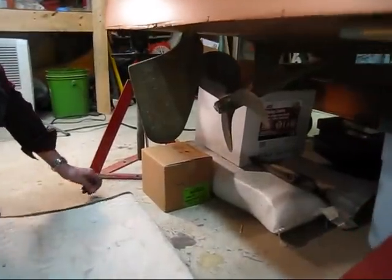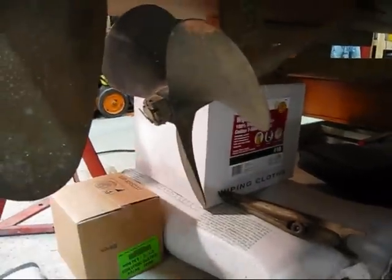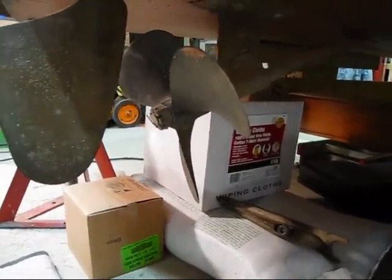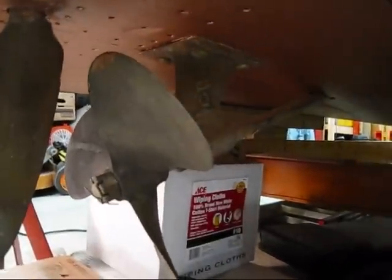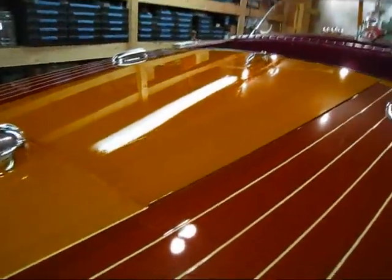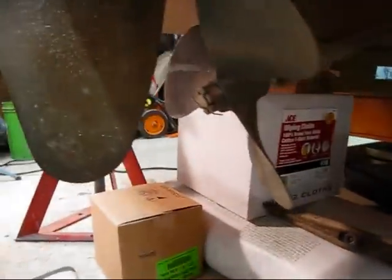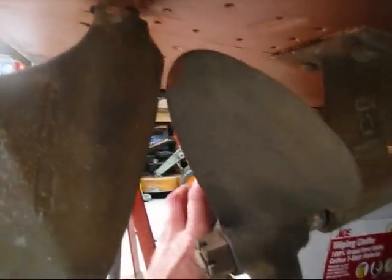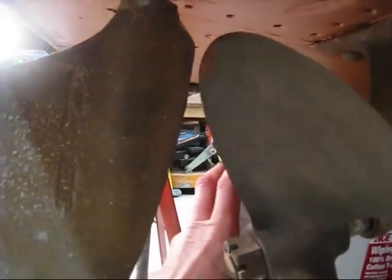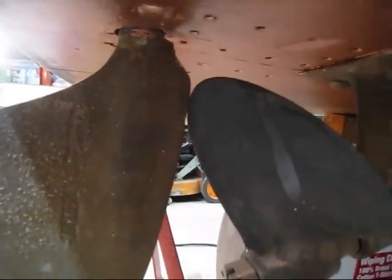Today I'm going to make a video on this propeller on the 19-foot Chris-Craft Capri. The boat is ready to go out and I haven't done anything to the strut, the shaft, the coupler, or anything. But I noticed that there's about a sixteenth-inch gap on that blade, and then it touches right there.